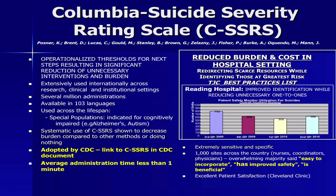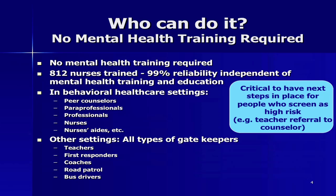Who can administer it? Basically anybody. You do not need to have mental health training to administer this scale. 812 nurses were trained at one hospital system and they got 99% reliability, independent of mental health training and even independent of education level.